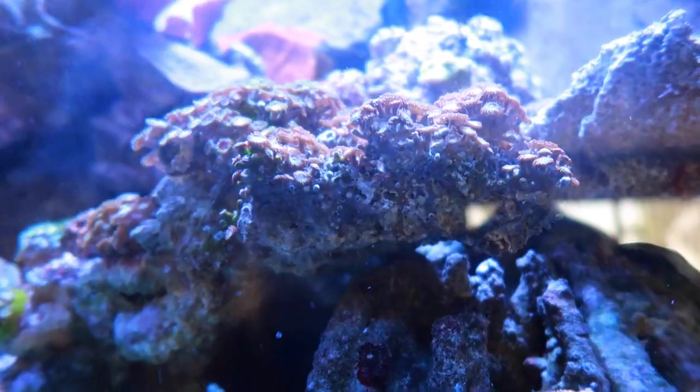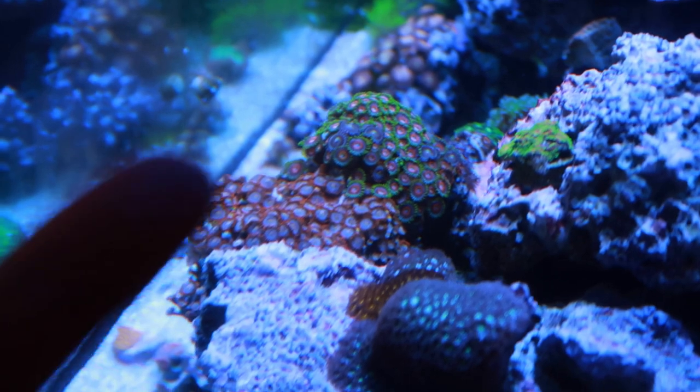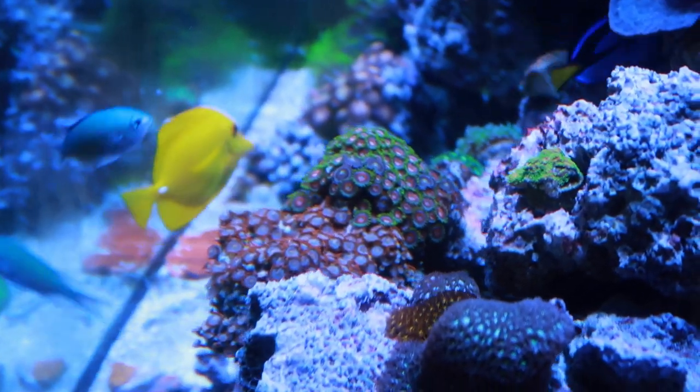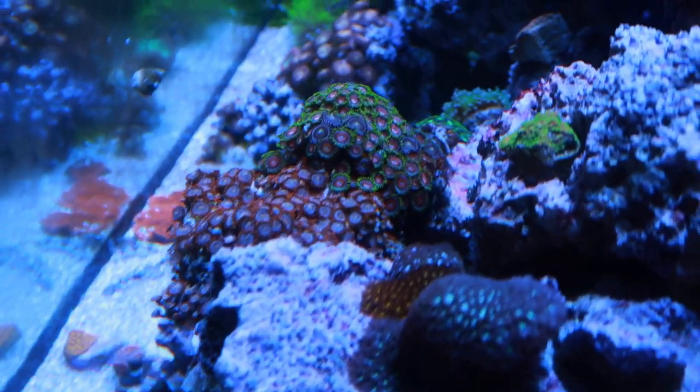This guy — I forgot what he's called, maybe LA Lakers or something — he's just getting really flat. I got to figure out a spot to put him because he's kind of twisted up. Moving up to the Zoa garden: all of these had just a little tiny plug on them when I put them there, and now some of them are closed. They must have been agitated. The back of the Zoa garden bridge looks better than the front — it just looks fuller.